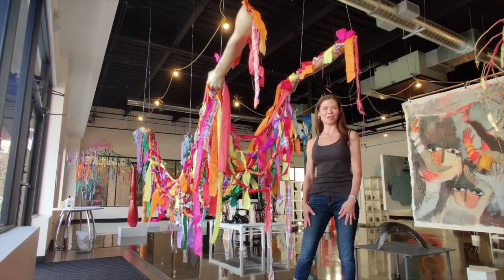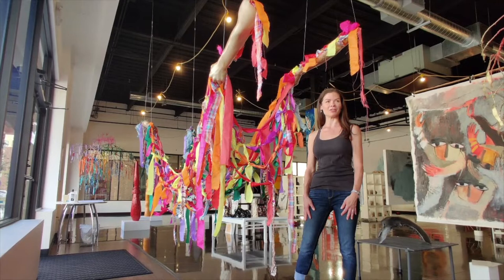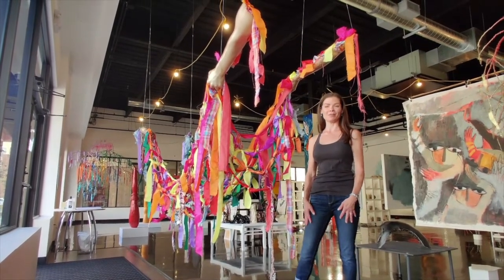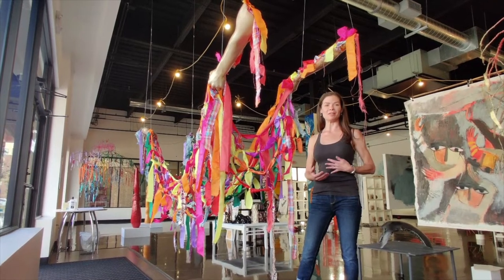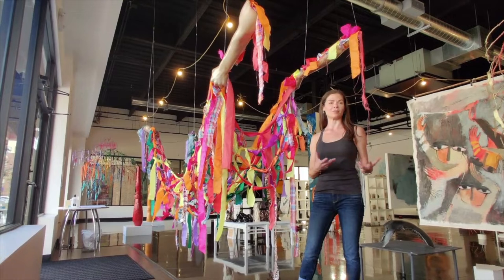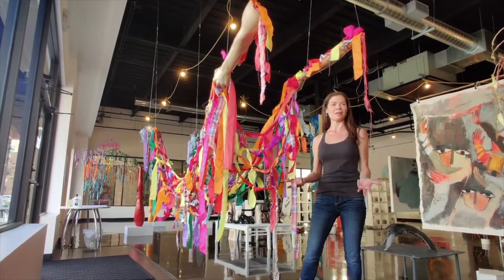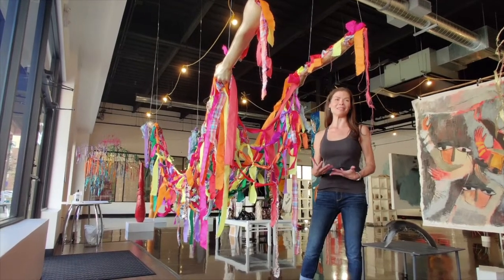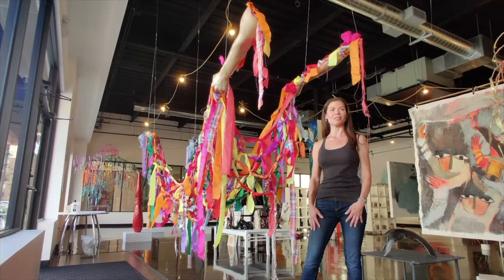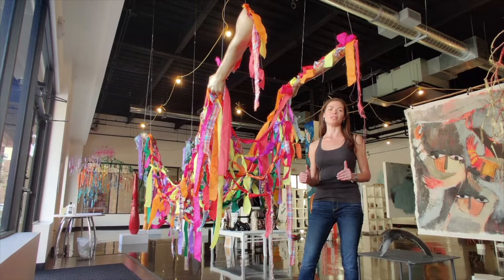My undergrad I got at Southeastern Louisiana, getting my master's now at Houston Baptist, again in sculpture. 3D has always just been easier for me to think through — taking a 3D object as part of life and then building into it or changing it, making a mess and breaking things and rebuilding.